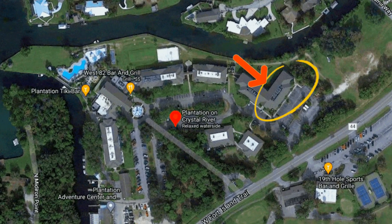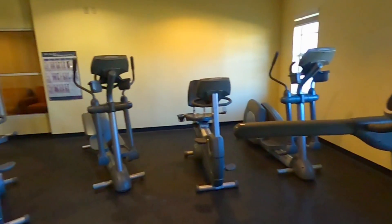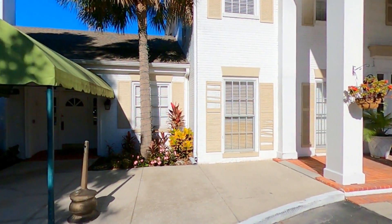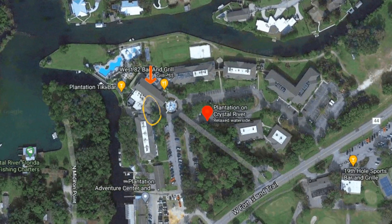Just a little further to the east, guests will find the gym within the Rose Building. And if you're looking for less activity and more relaxation, Spa Blue can be found right next to the main lobby.